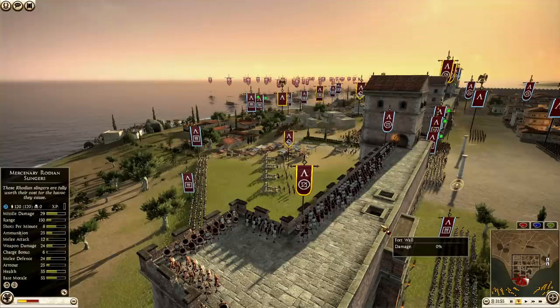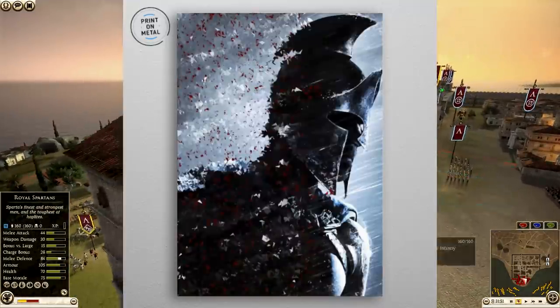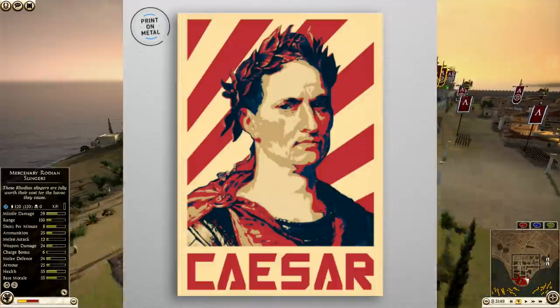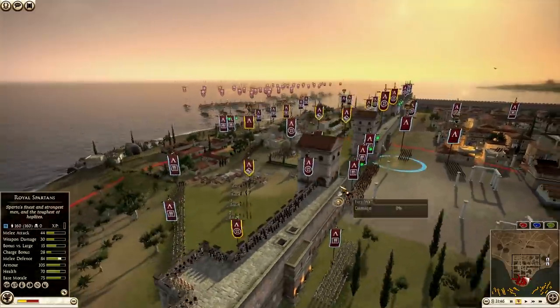They also have some really cool ancient history posters — like this Spartan one right here is just really sick, I really like this one. They also have a Caesar one. So they have a huge catalog of different art styles and topics and themes. Link in the video description, check that out.